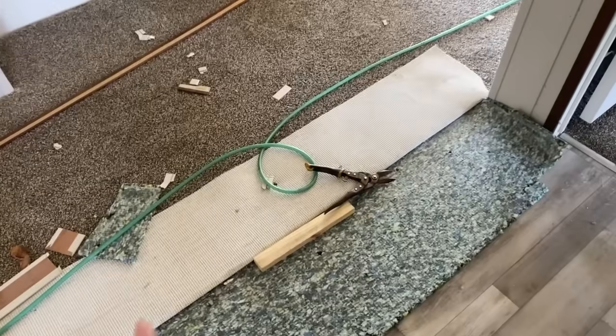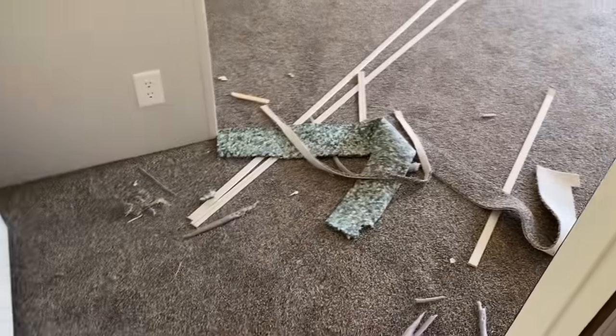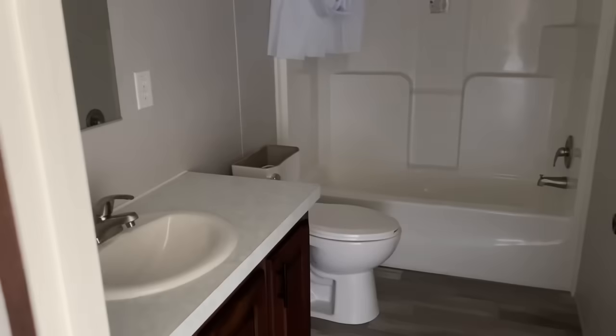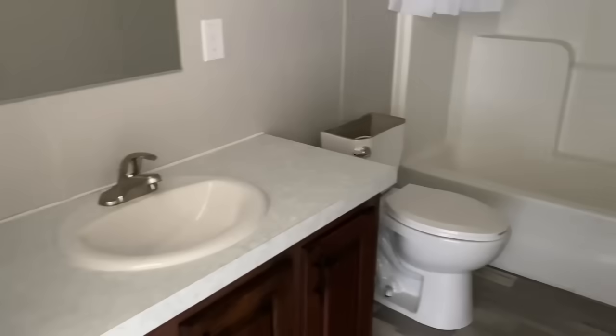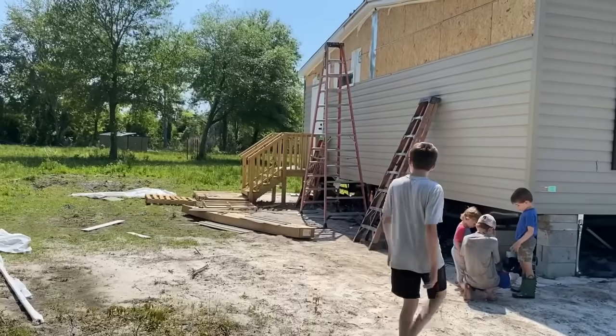I'm not going to have the kids in here because there's stuff everywhere, so I just wanted to peek real quick. So this is another marriage line. Getting all the stuff together. Here's the bathroom. Here's the other side.